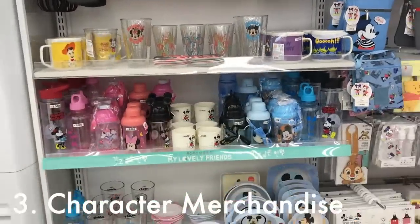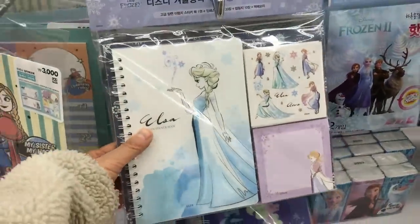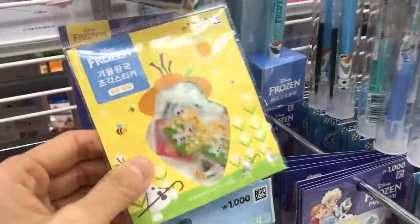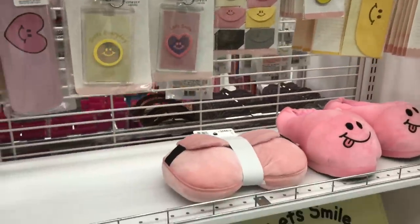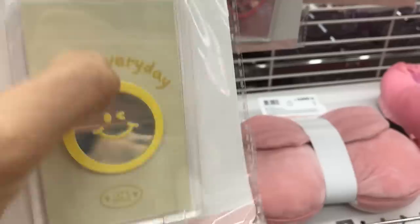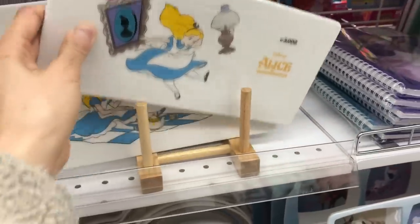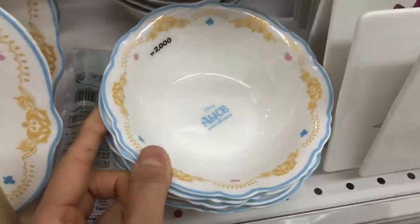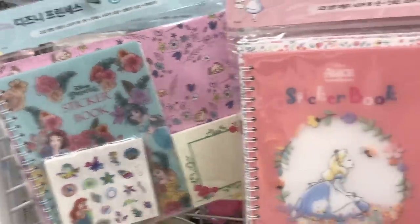Number three is character merchandise. This stuff is changing up all the time. When I went, Frozen was really popular, so they had a lot of Frozen things — I thought this sticker set was really cool. They're pretty good at keeping up with the trends, and a lot of times these things will change seasonally, which always makes you want to go back and see what's new. Sometimes they'll have Disney and Sanrio merchandise that I think is actually licensed. I thought these Alice in Wonderland dishes were super cute. My daughters both have this sticker book set and I think it makes for a really great gift for a five-year-old.